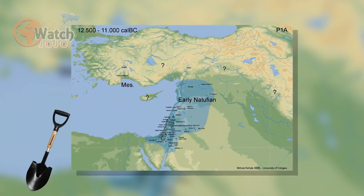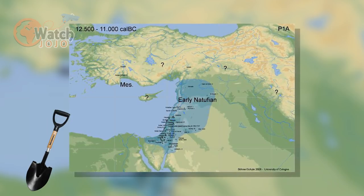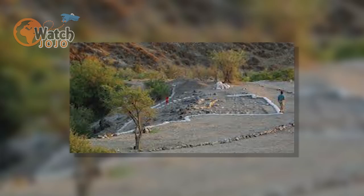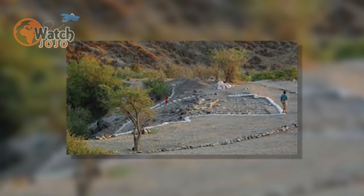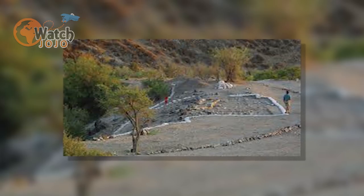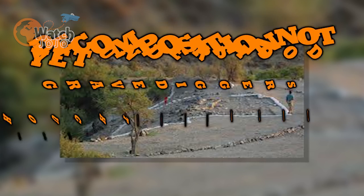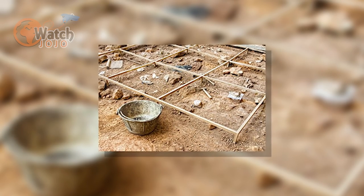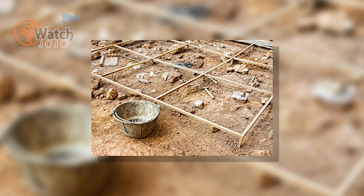Eighty years later, a team of archaeologists uncovered some hidden truths from the past in Israel. Nahal Ein Gev is home to an ancient village where humans used to inhabit some 12,000 years ago. It was during a phase when humans were giving up the nomadic life, so this site is definitely going to have many hidden stories.